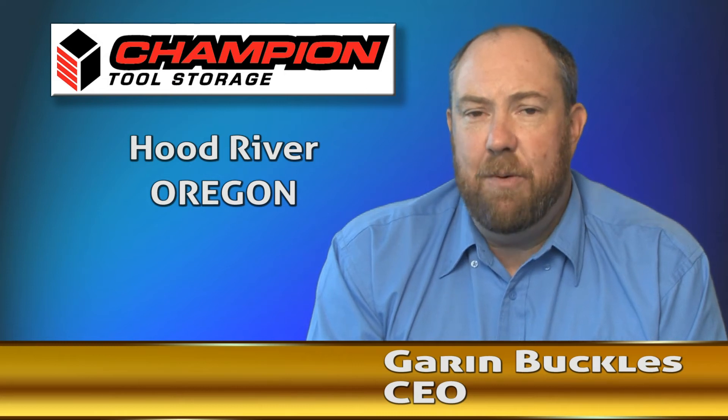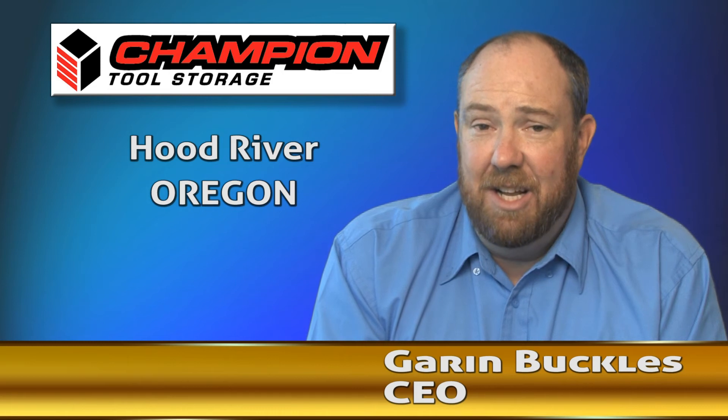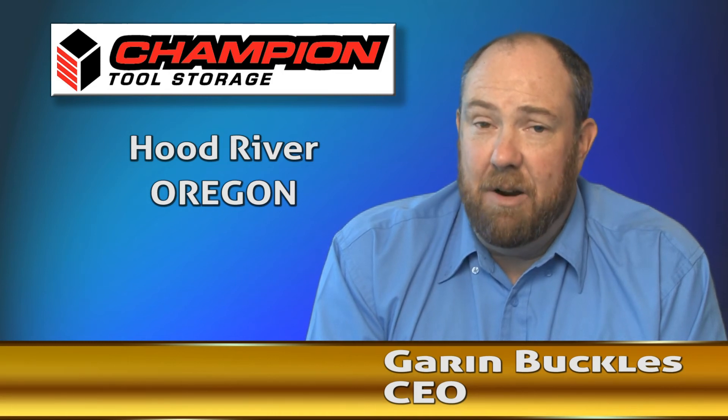When Prima Power said they wanted to be our manufacturing partner, I was skeptical. I thought this was a pretty good sales line. As it turns out, they've been our manufacturing partner, as well as great friends.